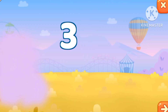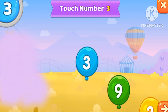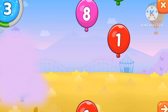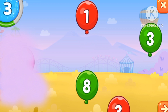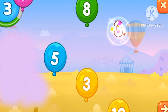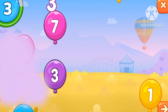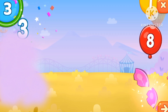Let's find the number tree. 3, 4, 5, 6, 7, 8, 9, 10.